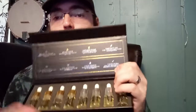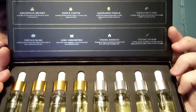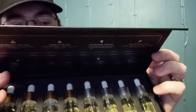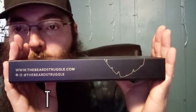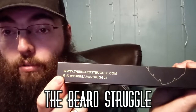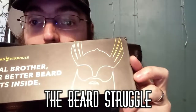So that was all eight of their scents. They might have more now since I got these. That's thebeardstruggle.com. They also have Facebook and Instagram at thebeardstruggle. Got the logo on the hat — it's the same logo.